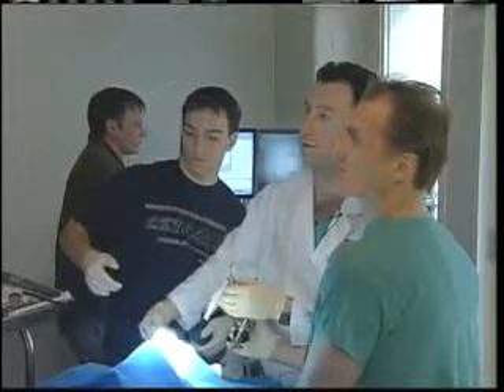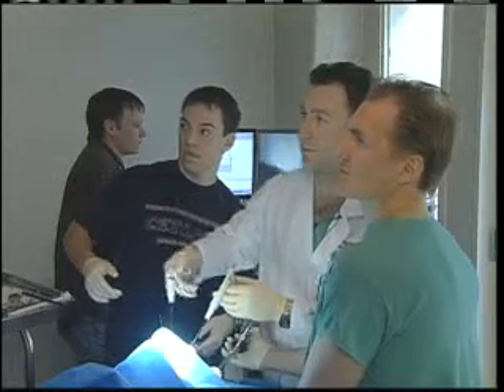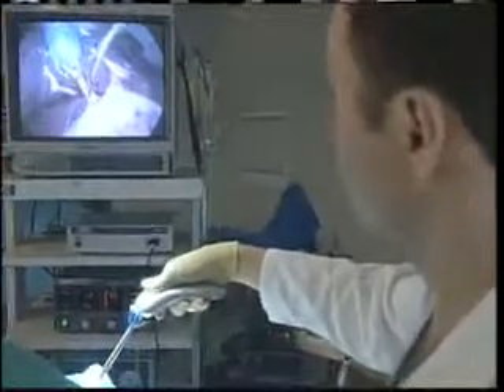The researchers hope to begin testing the robots in human surgeries before the end of the year. If that happens, surgeons will have a whole new way to explore the human body.